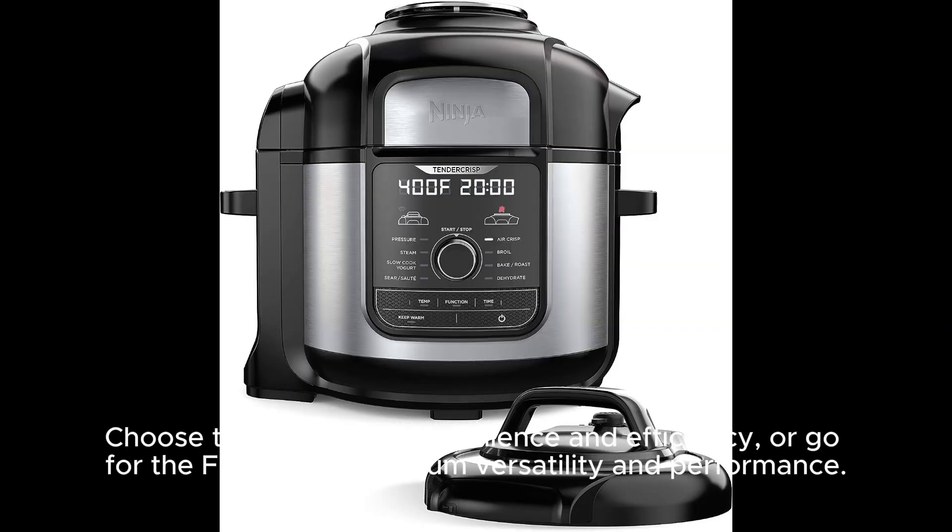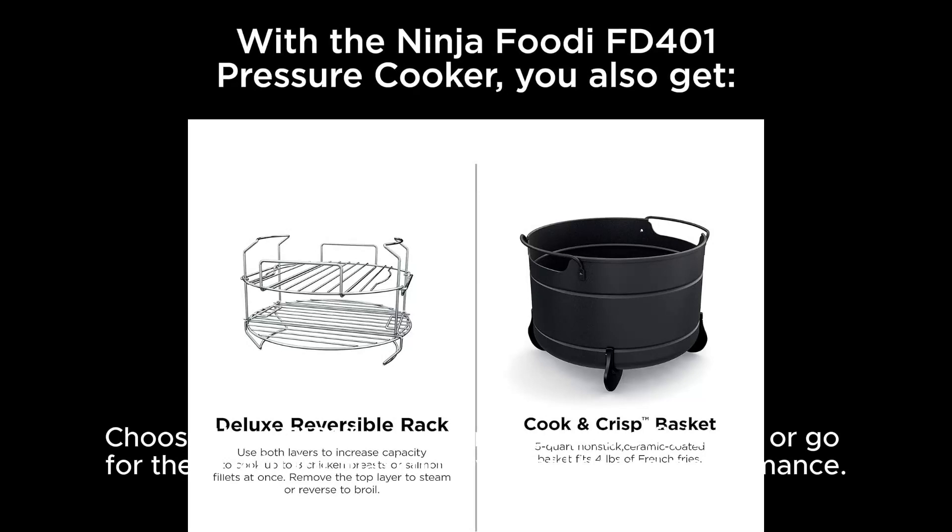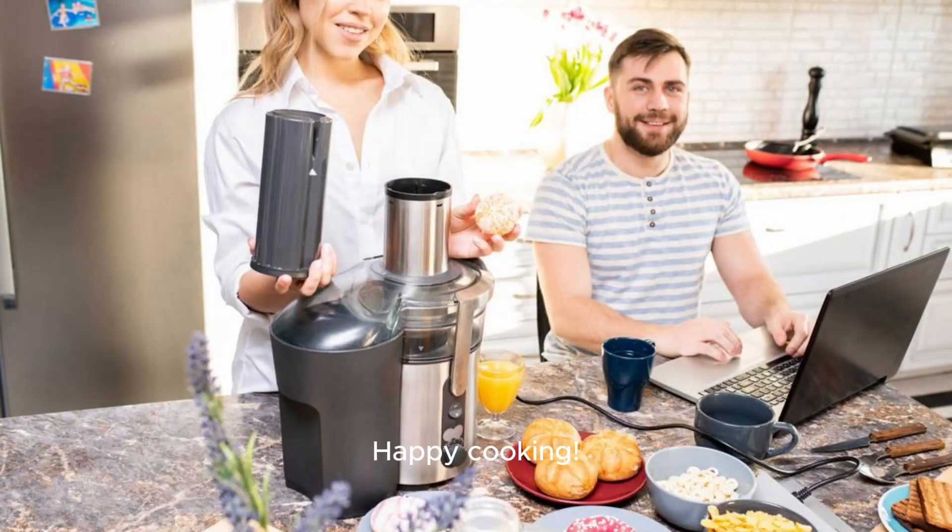Choose the AF 101 for convenience and efficiency, or go for the FD 401 for maximum versatility and performance. It all comes down to your cooking needs and preferences. Happy cooking!